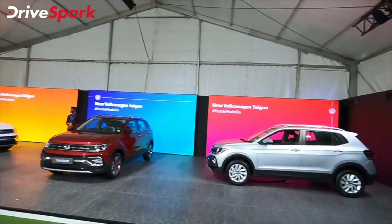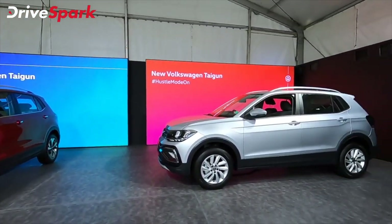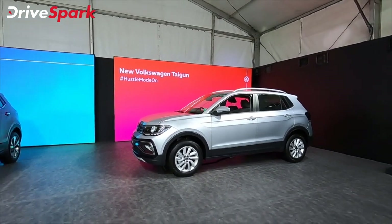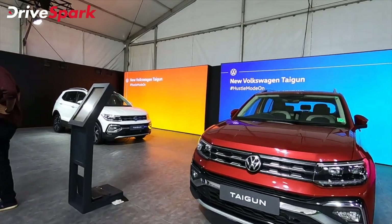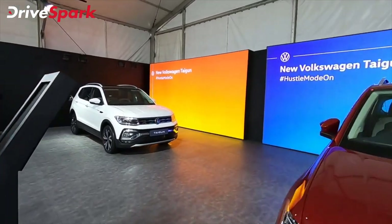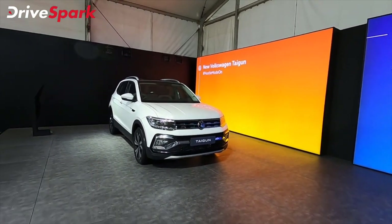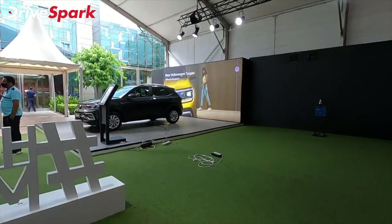We are going to cover all the details in this video. We are going to start with the 5 colors, starting with the red color. Here we have the silver color of the Volkswagen Taigun, and also the launch color and the yellow color. Here we are going to look at the GT variant and the GT line.